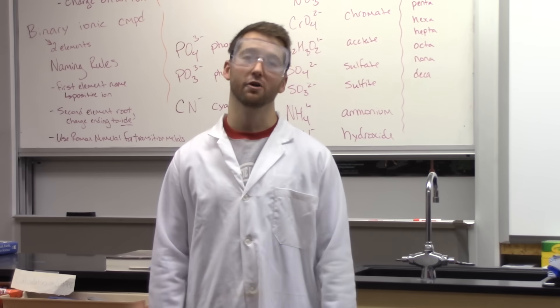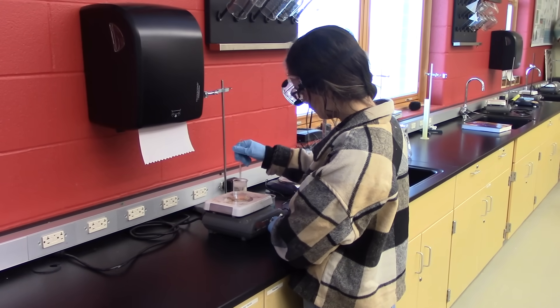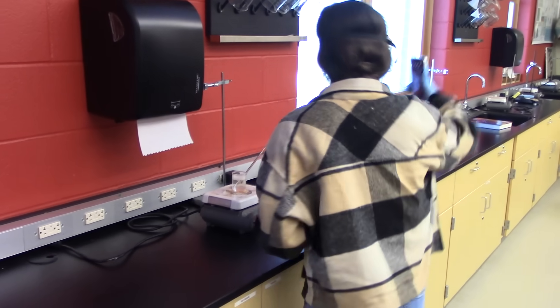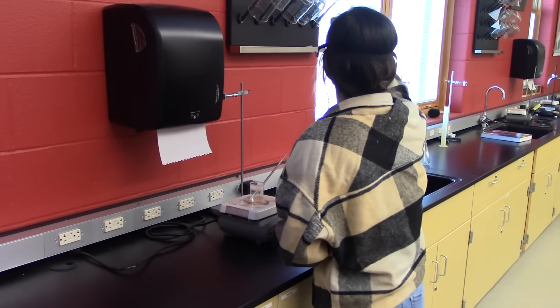Do not use your cell phone during a lab. Lily! Look! I mean — biology class!